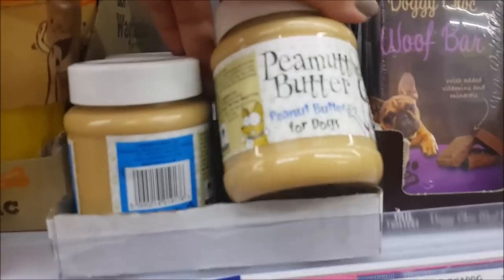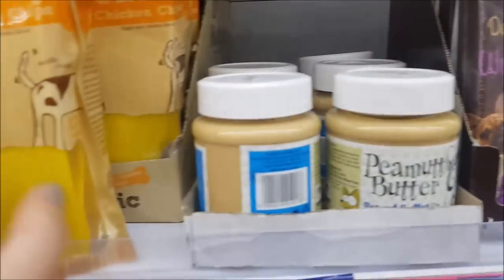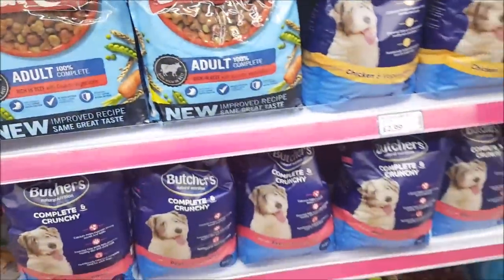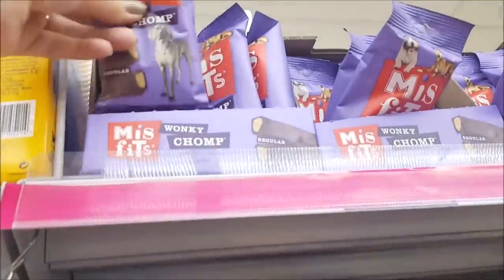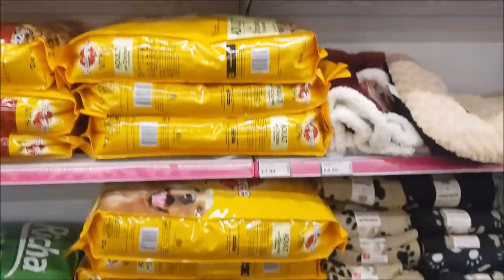There are various different ones at the top. We've got peanut butter — look, it's called Pea Mud Butter! Chewy chicken strips, various other dog foods, different bags, and some misfits Wonky Chomp at the top.